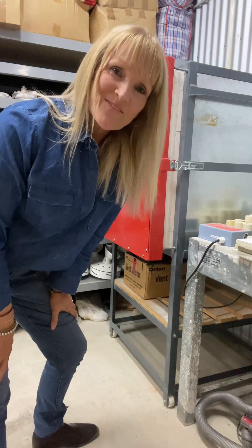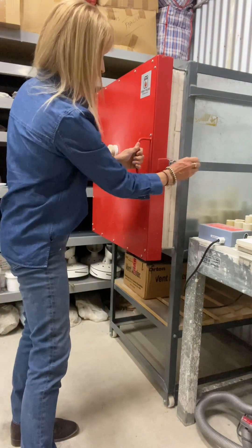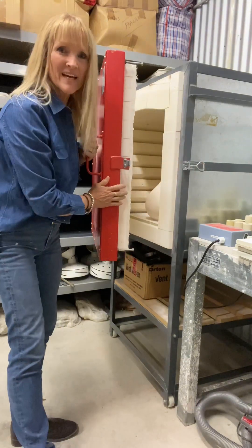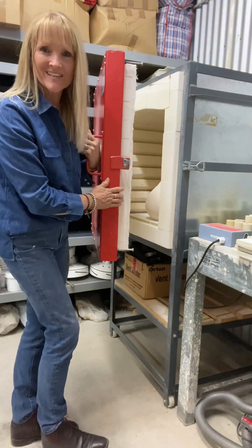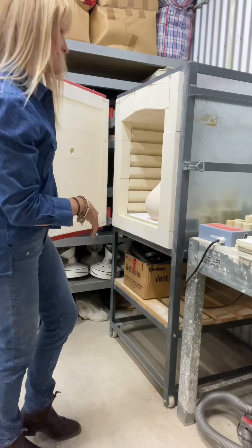Over here we have our most favourite piece of all, which is our kiln. We've only had this big kiln for this year, and this is what's given me the opportunity to make some really big pieces.